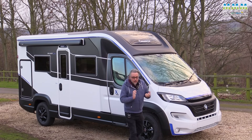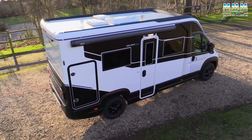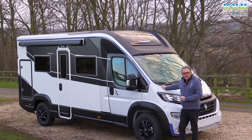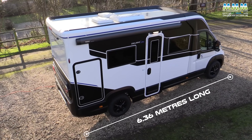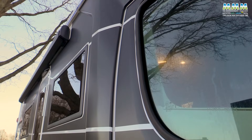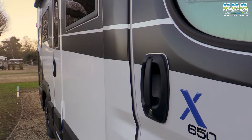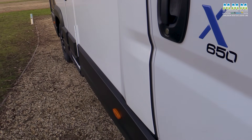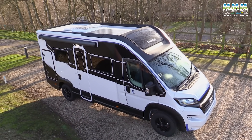The X650 is the big brother to the X550, but it's not that much bigger — that's the whole point of these X models. The X550 is 5.99 meters long; the X650 is 6.36 meters, the same length as a Fiat or Peugeot extra-long panel van. It's not much wider either — just 2.1 meters — yet it still benefits from the flat sides of a coach-built motorhome, giving you much more space inside and superior insulation to most panel van conversions.